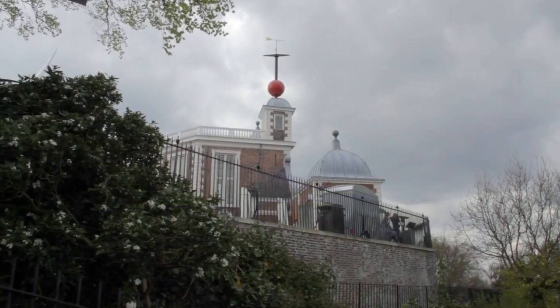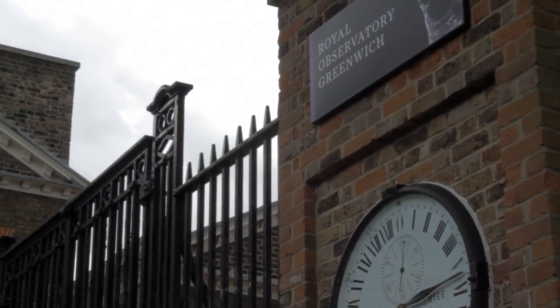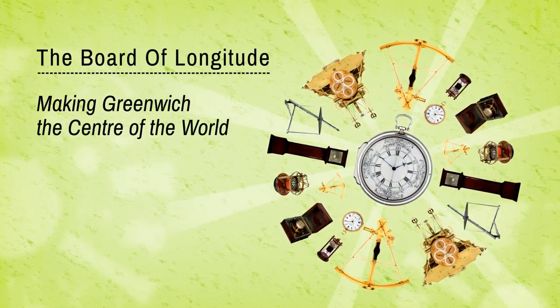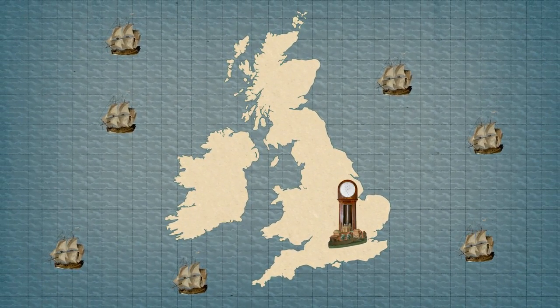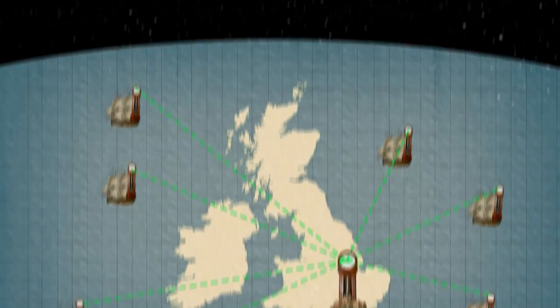Greenwich lies at the heart of British attempts to discover accurate and practical methods of finding longitude at sea. In the 1600s, people knew that longitude could be worked out by comparing time on board a ship with time at a reference point, like Greenwich. Astronomers hoped to use the moon's motion relative to the stars as a giant celestial clock.